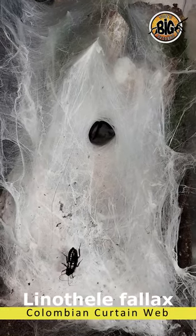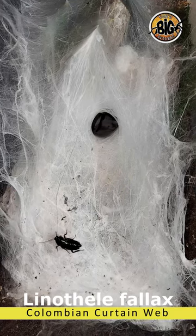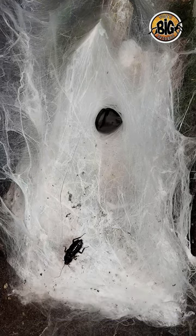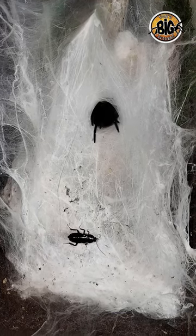A couple weeks ago I featured my mature male Linothele fallax, or Colombian curtain web spider, and I had some folks ask me if I could show off the female. The female is even bigger than the male, probably about six inches or so — five and a half, six inches in diagonal leg span.